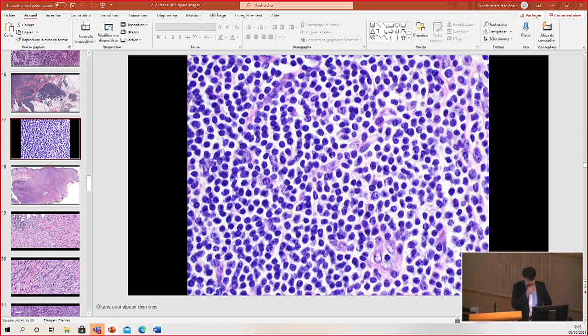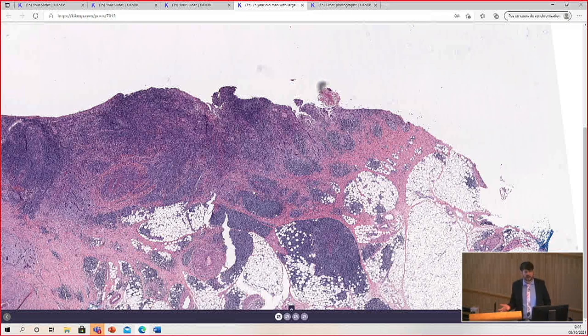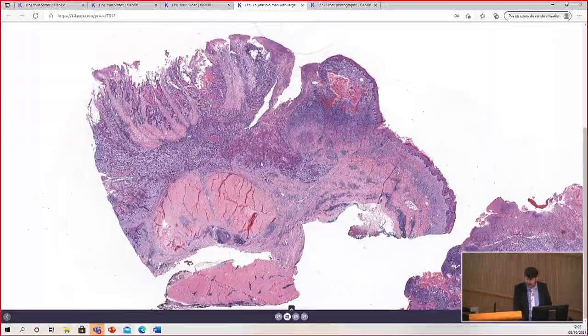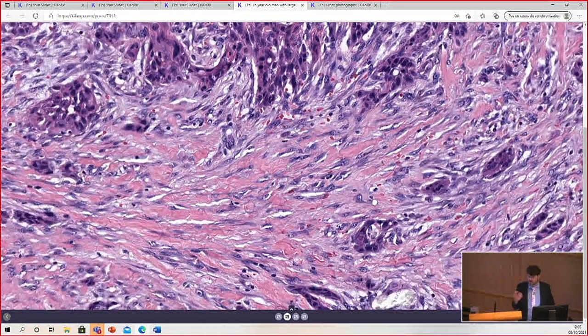The question is whether squamous cell carcinoma sometimes has spindle cell morphology. Yes — spindle cell squamous cell carcinoma represents poorly differentiated, sarcomatoid or spindle cell SCC, which I think of as analogous to poorly differentiated. Much of the spindle cell in the background here was reactive myofibroblast — a desmoplastic stromal response — but sometimes it can be hard to tell them apart. You can try to use immunostains, although spindle cell SCC sometimes loses its keratin markers and can even lose p63 and p40.